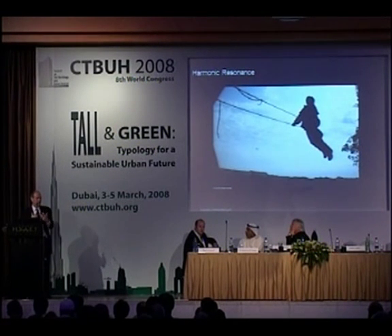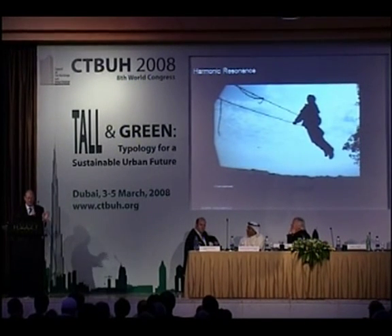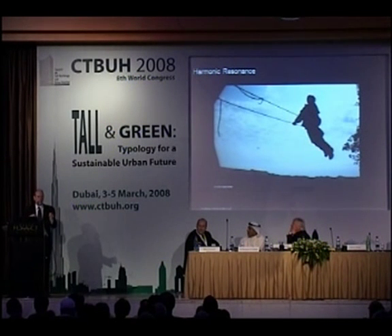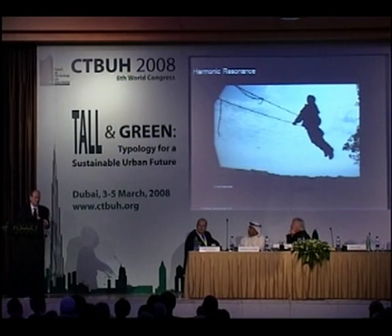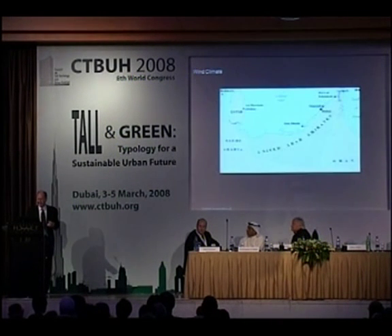So what we try to do is confuse the wind. It's like having a child on a swing who instead of kicking their feet at the same rate kicks them at different rates. Adrian talked about how this building has essentially 27 different floor plates, so it's like the child has 27 different feet all kicking at different rates — and so it never gets that harmonic build-up of forces. That is very, very important.